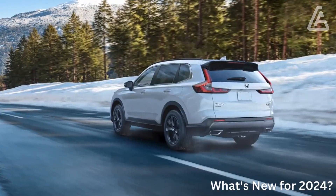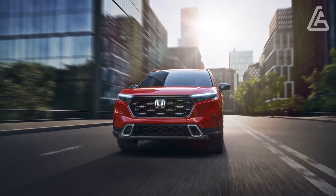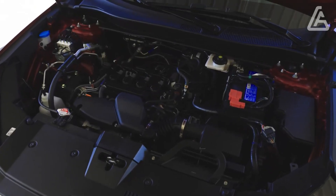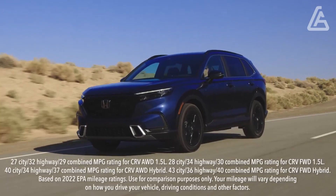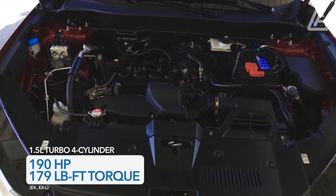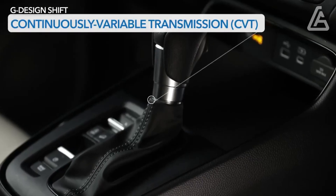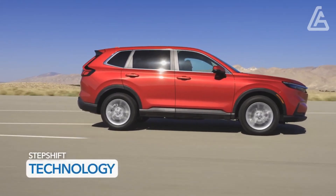The Honda SUV adds a Sport L trim level for 2024, and starting prices are up across the board. The new Sport L bridges the gap between the Sport Hybrid and Sport Touring Hybrid trims, and like those two is only offered as a hybrid. Front-wheel drive is standard and all-wheel drive is optional. The Sport L gets leather seats, a four-way power front seat, front and rear parking sensors, a wireless charging pad, satellite radio, driver's seat memory, and wireless Apple CarPlay and Android Auto.